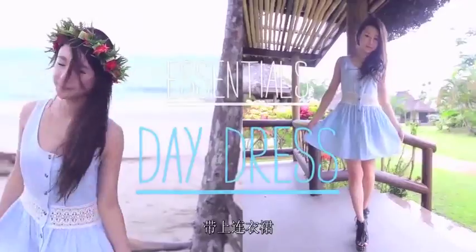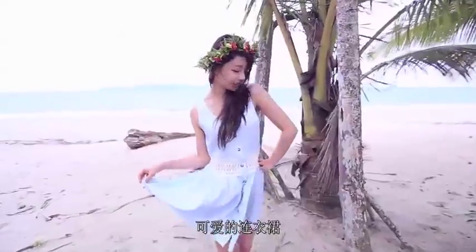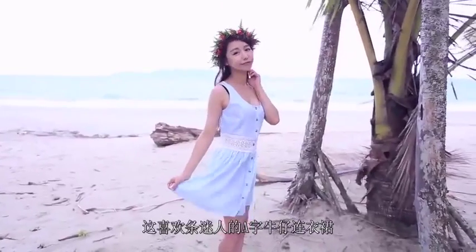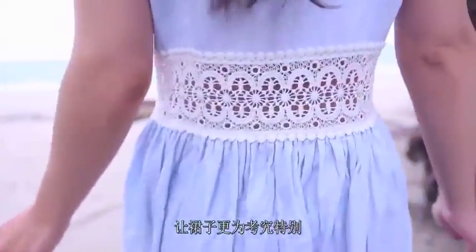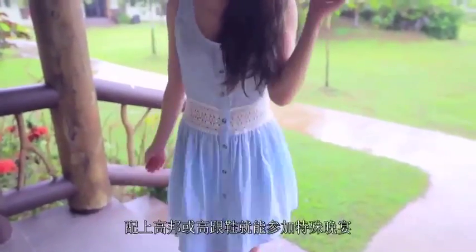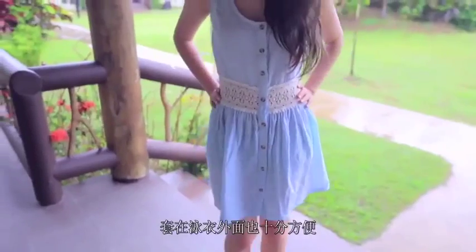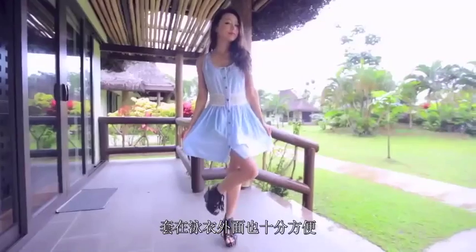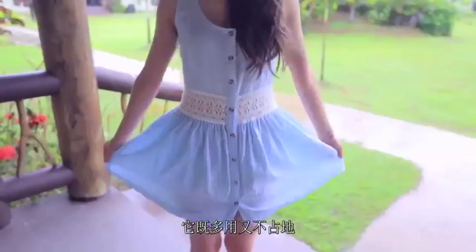Bring a daydress. One of the most versatile pieces when you're travelling to a tropical location is a cute daydress. I love this denim daydress because it's got a very flattering A-line silhouette. It also has a beautiful lace panel at the waist which makes it dressier and super special. Daydresses are so easy to throw on and can be dressed up for a special dinner with a pair of platform shoes or heels, and are so practical to wear over your swimmers as well. This piece is both versatile and space efficient for your suitcase.